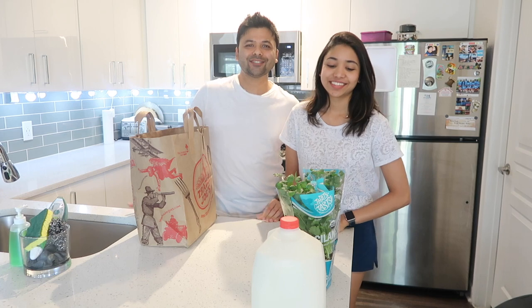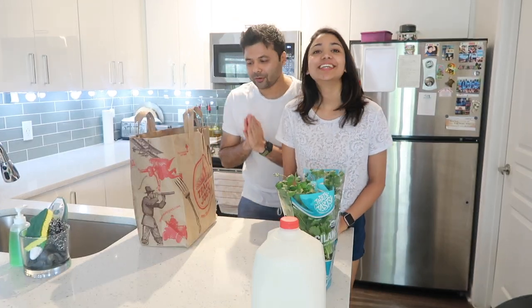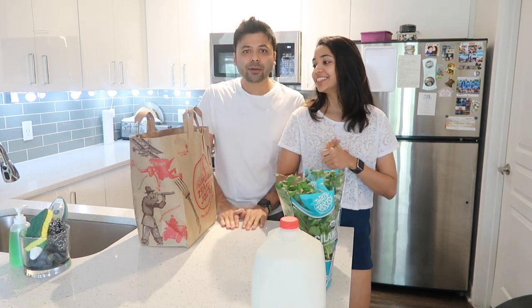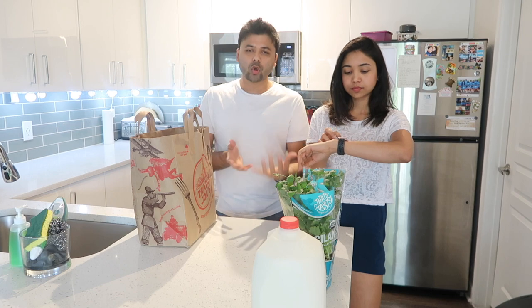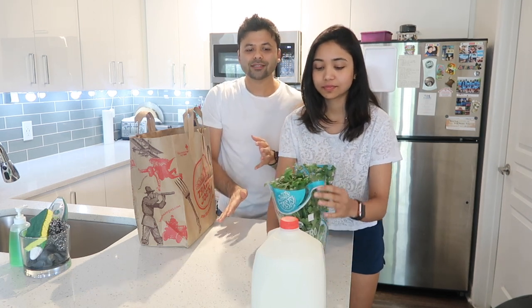Hey guys, welcome back to our channel! She's very happy because you have no idea how many Trader Joe's bags are lined up here. This is going to be a massive Trader Joe's haul — one of our favorite places because we can find stuff with clean ingredients. We'll show you basic items like onion, tomato, and potatoes, but also why we get specific things from Trader Joe's and what you can make with them.